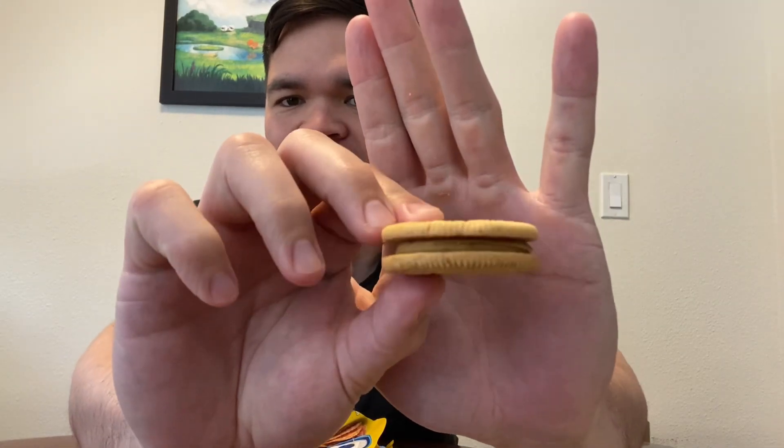They smell like cinnamon graham crackers initially — well, just regular graham crackers — but I'm excited. They are the yellow Oreo, and there's really no crazy design with the cream or anything.